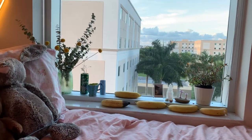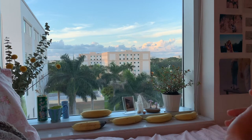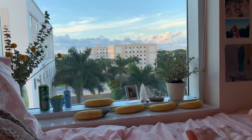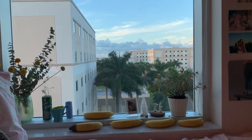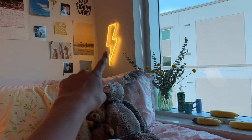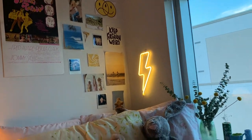Look how pretty the sunset is right now on my windowsill! I have this plant which usually has big yellow flowers but right now looks dead. I have some clay mushrooms I made. These are all clay things I made — a clay cup, a clay little vase. And my little lightning bolt light that my boyfriend bought for me on Amazon — I just used a command hook to put it up. I also have a poster from New York, some Pinterest pictures, my own pictures, polaroids, and my stuffed animals, because you're never too old to have cute stuffed animals.